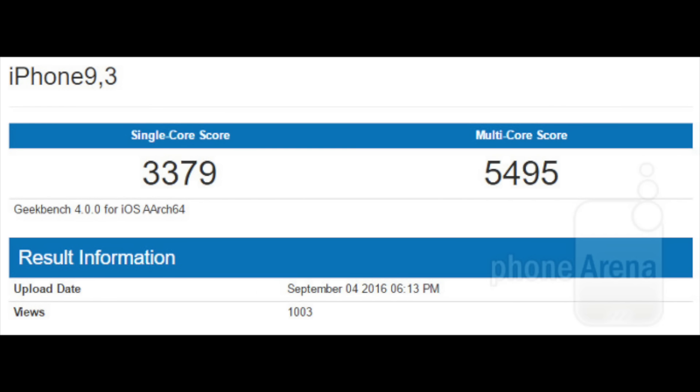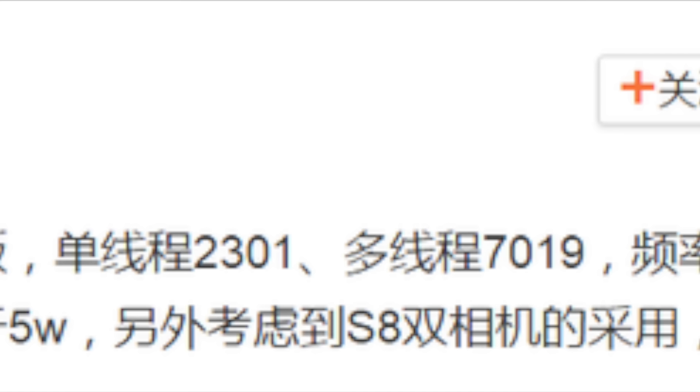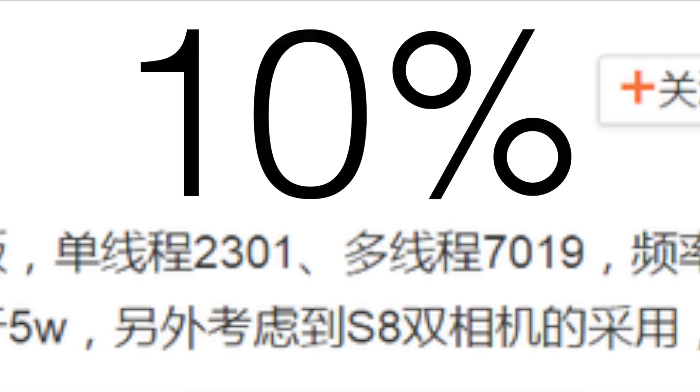After seeing the results of the Apple A10 in the Geekbench benchmark, we really need something powerful on Android devices to compete with it. The Exynos 8895's early Geekbench benchmark leak suggests that it's only a 10% improvement in scores compared to the Exynos 8890 of the Note 7, which is not impressive at all.